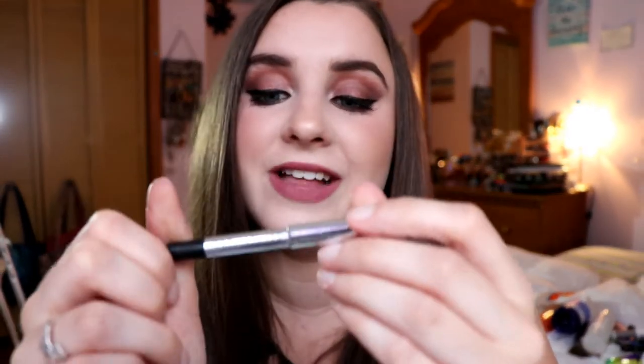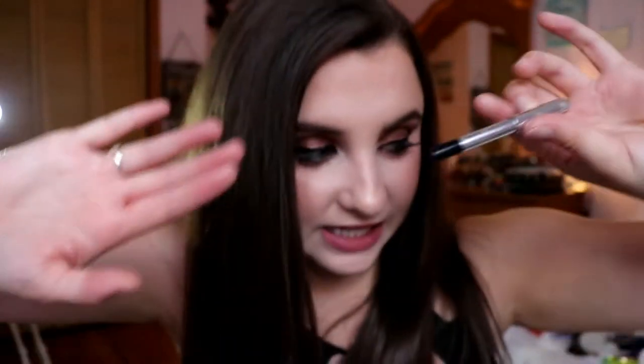I also went through a Marc Jacobs highlighter pencil — it was a little sample that lasted me about two months. It was a great eyeliner, insanely good, but it's not cruelty free or vegan so I won't be repurchasing. It was just a product I had that I wanted to use up. I will say it's one of the best waterline eyeliners I've ever used, sadly.